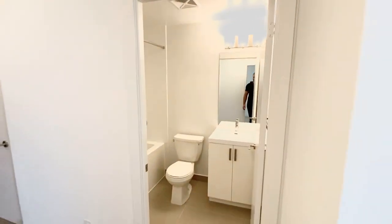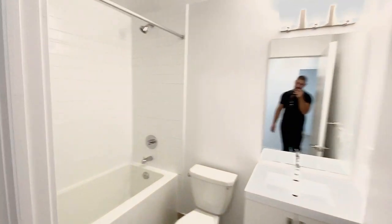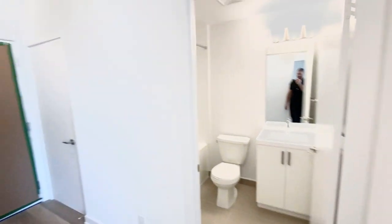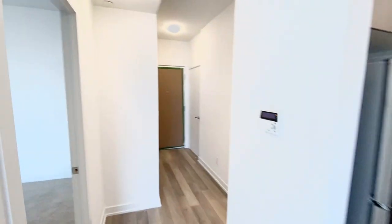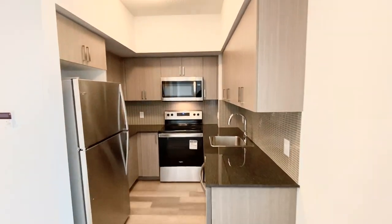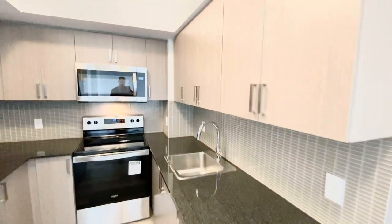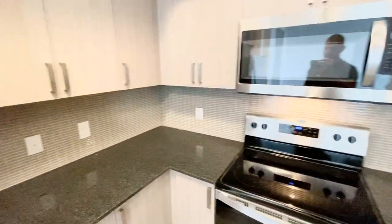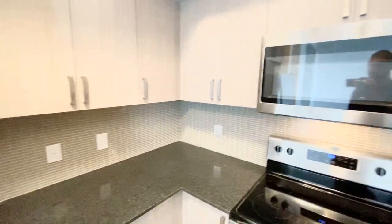Across from the second bedroom you have a nice bathroom with a full-size tub, and your kitchen. The kitchen is fully upgraded with a granite countertop, stainless steel appliances, and tons of cupboard space. One really nice feature is you have a lot of counter space to work with in your kitchen.